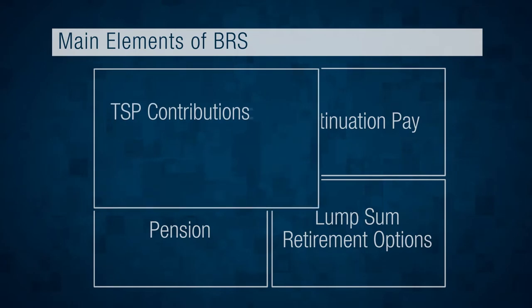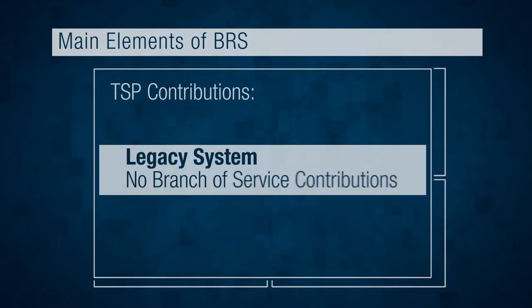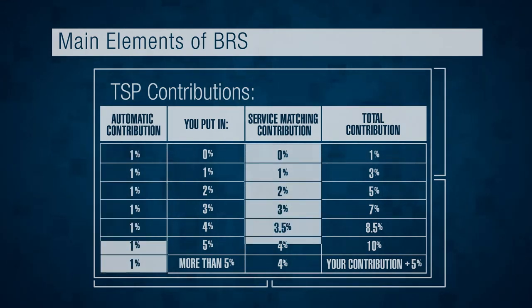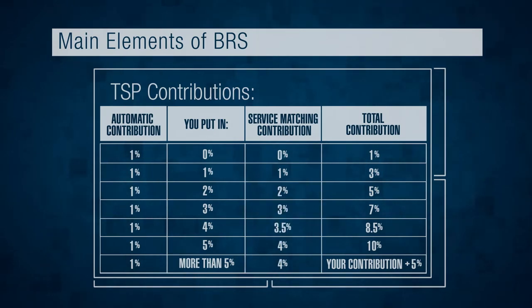First up, TSP contributions. Under the Legacy system, only the service member can make contributions to his or her Thrift Savings Plan account. However, under the BRS, your service branch will also contribute to your TSP account through automatic and matching contributions, as illustrated in this chart.